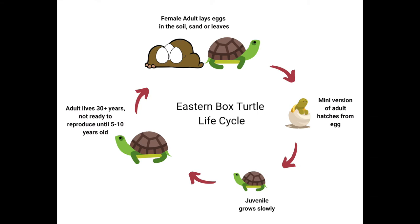Box turtle life cycle starts with a female laying soft, leathery eggs in the soil, sand, or leaves. When the babies hatch from the eggs — called hatchlings — they live on their own from birth and look like mini versions of adults. They reach adulthood at about five years of age when they can start reproducing on their own, and adults live 30 or more years, with some on record living more than 100.